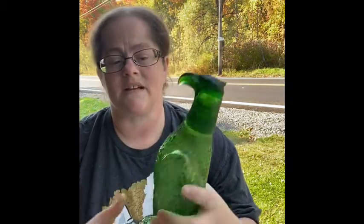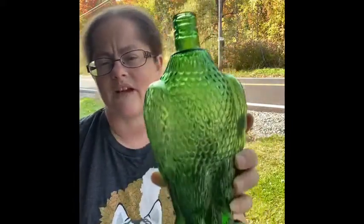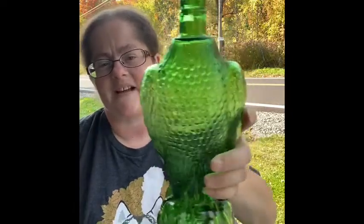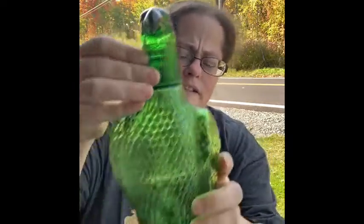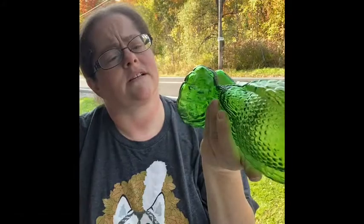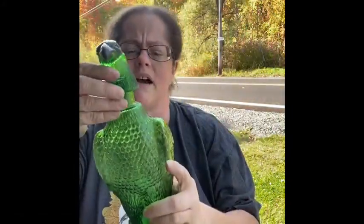Those came from the one thrift store. Now this one is not Avon — it says Made in Taiwan. It's a decanter in the shape of an eagle, really cool and green. At the bottom it says Made in Taiwan. I thought this was really awesome.